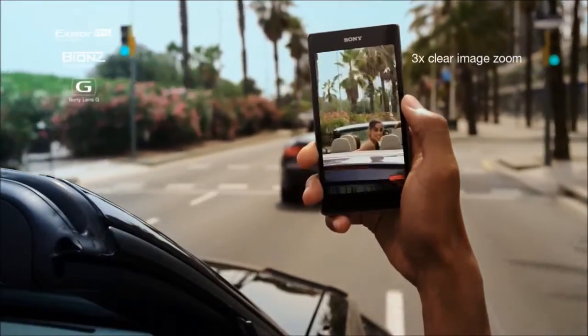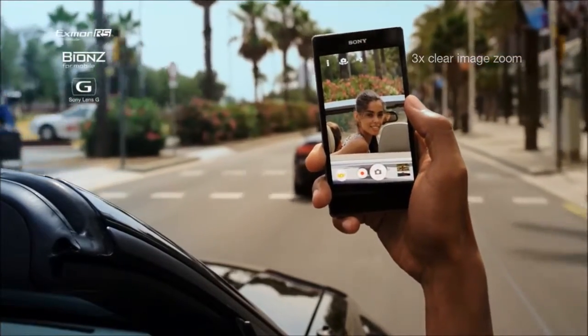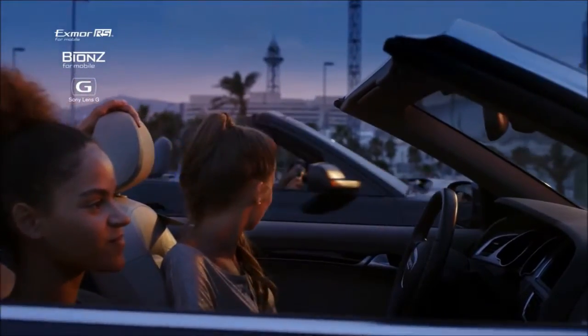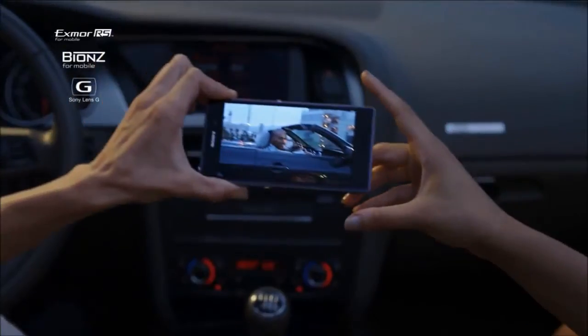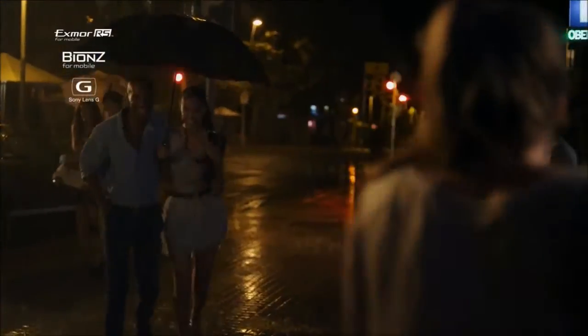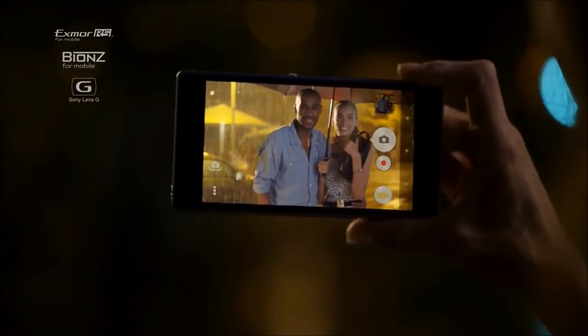This unique combination lets you zoom in and get sharply detailed pictures, and get blur-free images when subjects are moving. With Exmor RS for mobile, you can take beautiful pictures in low-light conditions without flash.